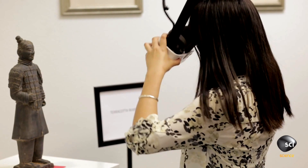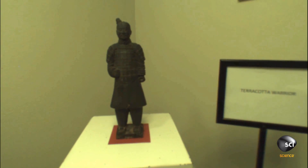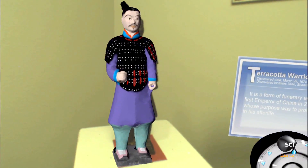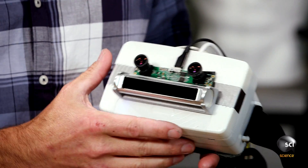Augmented reality and virtual reality are the next technological gold rush. Google and Facebook are buying up companies that produce this tech, spending hundreds of millions of dollars to do it. If Impression Pi's headset can meet their claims, they have a chance to get in on that market.